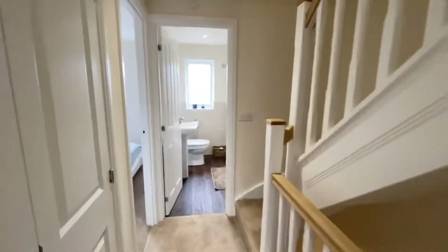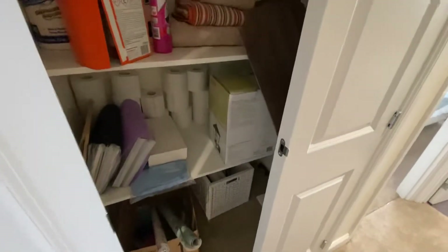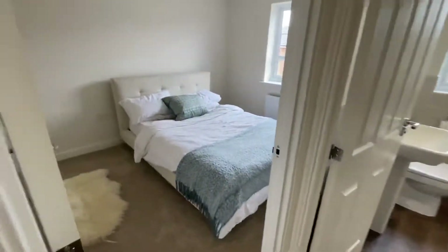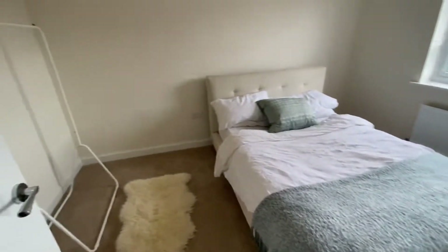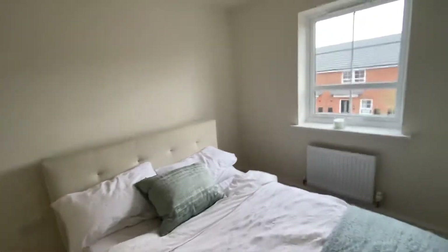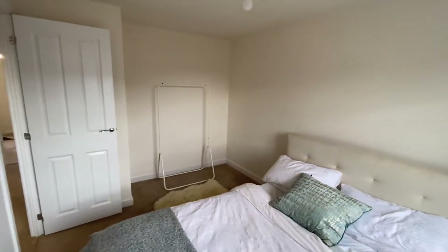Across the landing you've got tons of storage space — they've actually put some shelves in, so loads of shelving space and ample storage in here. Then there's another double bedroom at the front — as you can see, there's a double bed in this one — again plenty of space and plenty of space for wardrobes.